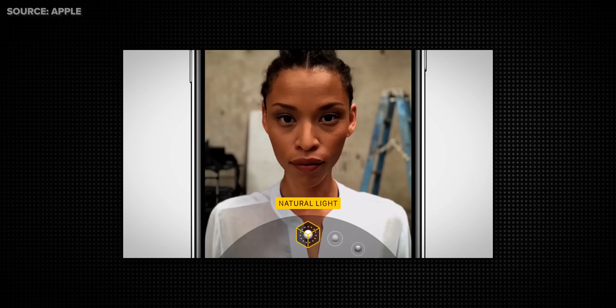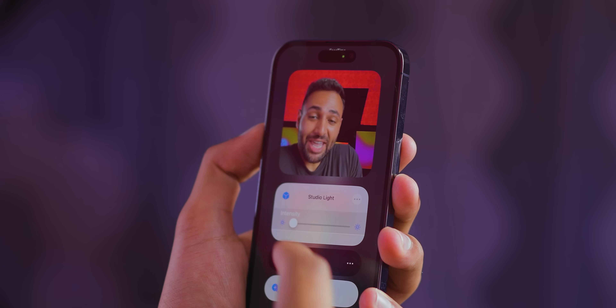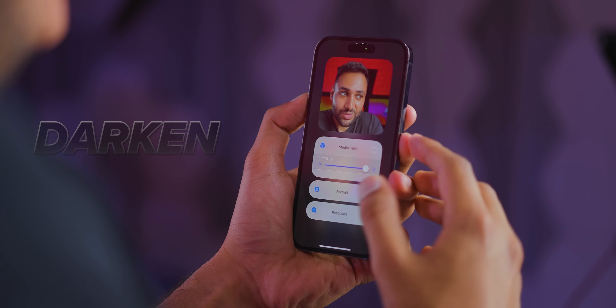Now that they've got augmented reality in FaceTime, you can also do portrait mode effects just like in the camera app. Being able to increase the light on your face and darken the background behind you is like the best way to take a video call. And because the iPhone is doing all this processing at the hardware level rather than the software level, it works across other apps too, like Zoom and WebEx. Plus, you can now leave a FaceTime message if the person doesn't pick up. It really feels like Apple wants FaceTime to be the way you call people.